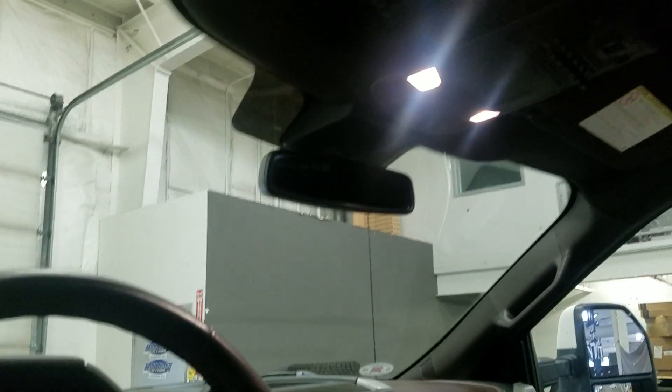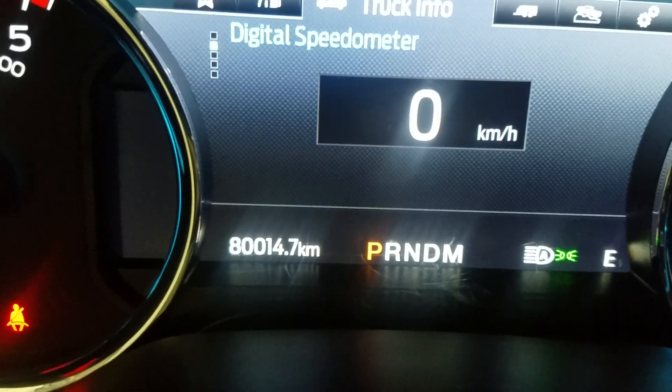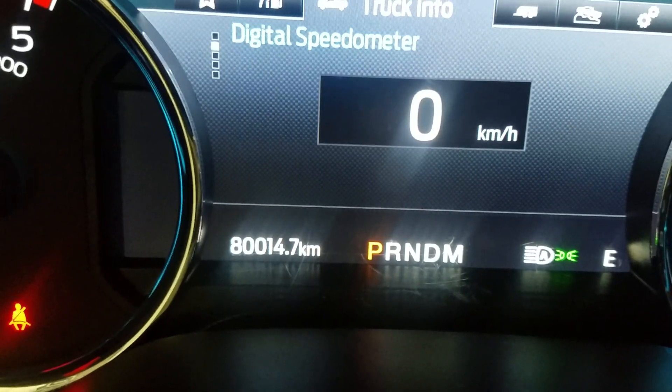Just above is our rear-view mirror along with our cabin lighting. Looking ahead you can see this 2020 F450 has 80,014 kilometers.